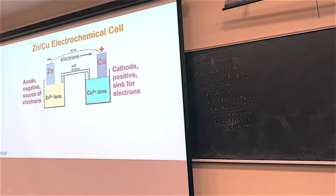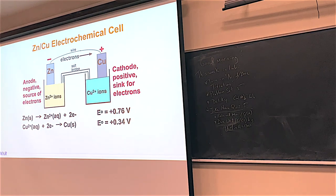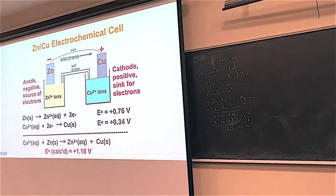Now that we know the SHE uses hydrogen gas and strong acid — not the most friendly electrode — let's hook zinc and copper up together. Zinc likes to give up electrons to become zinc²⁺; copper²⁺ wants to take electrons and become copper. So we can predict the cell potential: zinc to zinc²⁺ is positive 0.76 volts, and copper²⁺ to copper is 0.34 volts. Add these two reactions together — the electrons cancel — and the overall cell potential is 1.10 volts. Zinc is the anode (oxidized); copper²⁺ is the cathode (reduced).